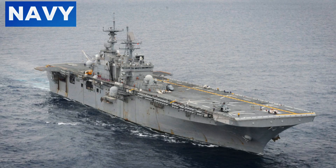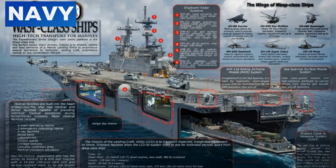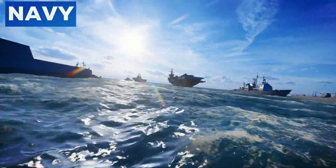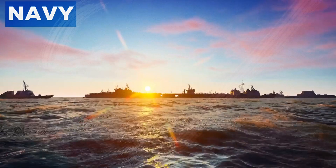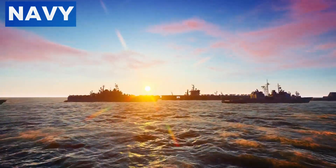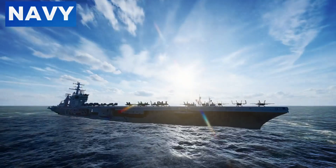The WASP-class amphibious assault ships are a class of eight multipurpose amphibious assault ships operated by the United States Navy. These vessels are designed to deploy and support U.S. Marine Corps ground forces in various conflict scenarios. Unlike aircraft carriers, which primarily focus on launching and recovering aircraft, WASP-class ships are equipped to handle a variety of missions, making them incredibly versatile.